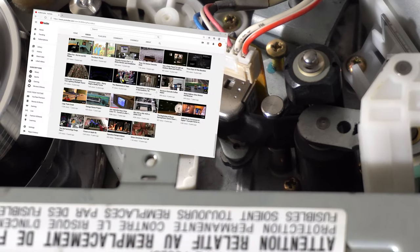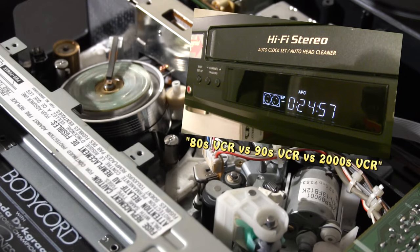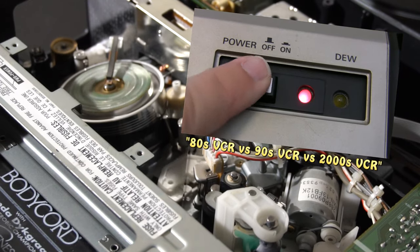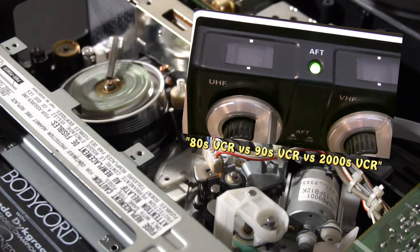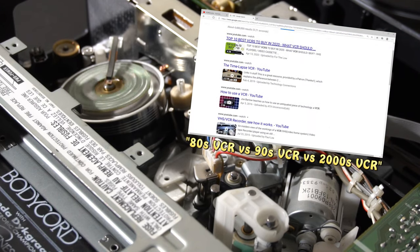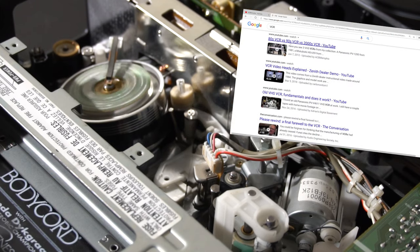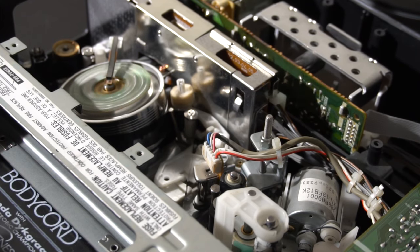Eight years ago we did a little video on VCRs highlighting the differences over the decades. That short video is one of the most popular videos on our YouTube channel and still pretty high on a Google video search ranking for the word VCR. Since there's still some interest and we have a 4K camera now, eight years later we thought it might be time to do a follow-up video and revisit the original topic — are VCRs even worth keeping around in 2020?